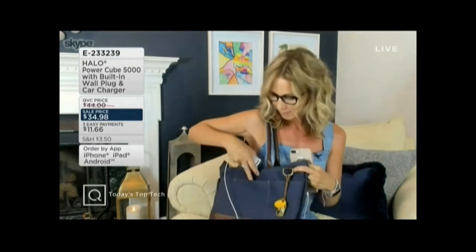I want to show you this, and this is why we love it. I have my handbag here — I just slip my power cube in here. That means anywhere I go, I have power on the go. I can be charging, I can be sending my texts, I can be recharging my phone and not have to worry about not being connected. Think about everything that you do on your phone every single day.